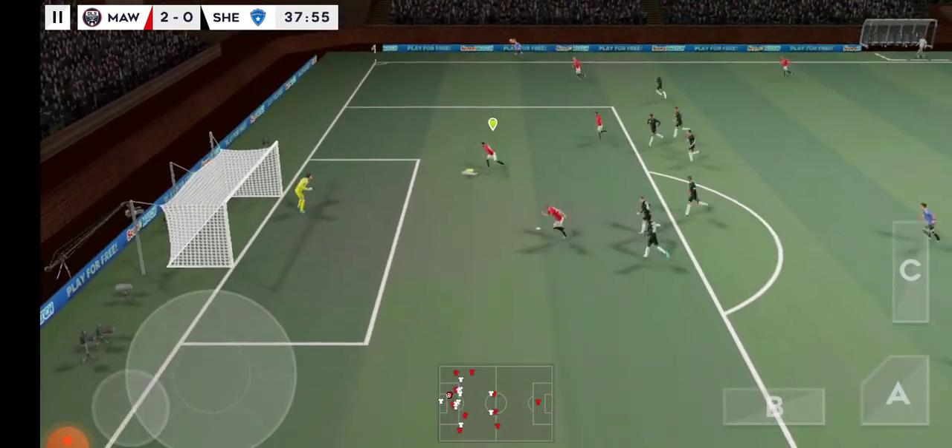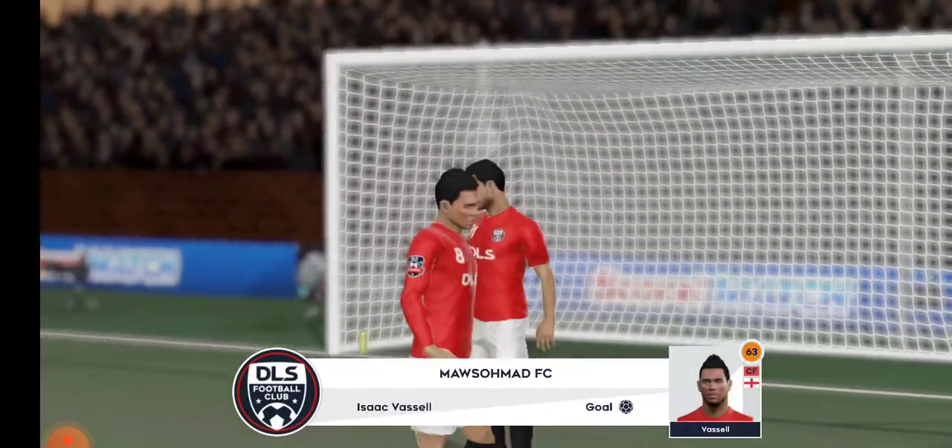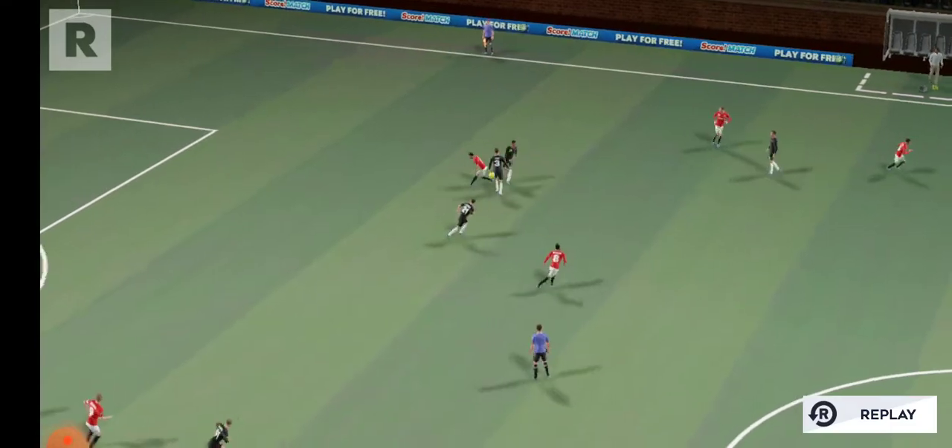Oh, it's a clear chance — he's scored! Let's take another look at that.